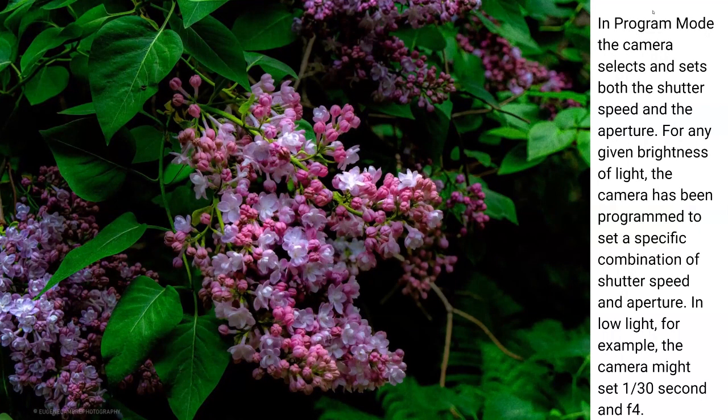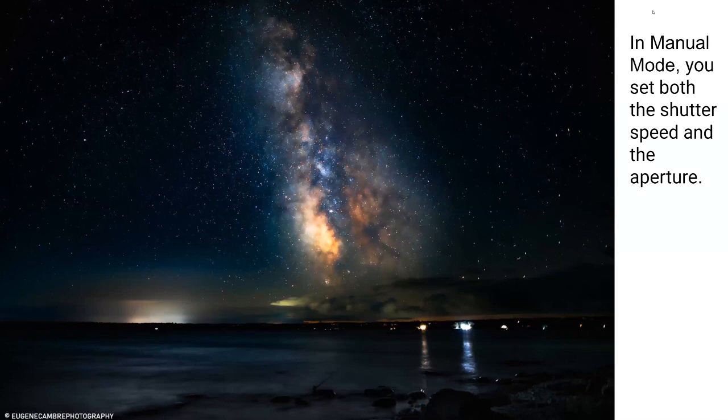In program mode, you pretty much let the camera select both the shutter speed and the aperture — it does great with low light, but it might set something at a 30th of a second at F4 and decides for you. In manual mode, which is what I do at night, I tell the camera exactly what shutter speed and aperture I want. Something like a star trail shot might be 30 seconds long, but the stars will start streaking. I limit it to between 2 and 10 seconds, maybe 15, and dial in my ISO to bring in more light or reduce it.